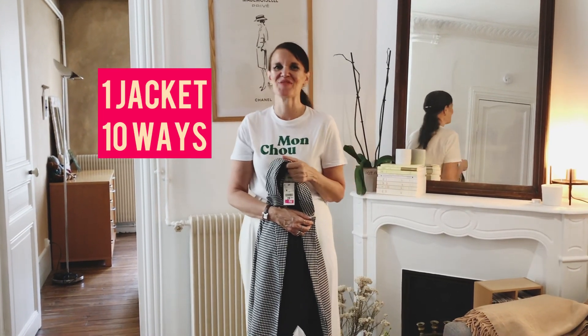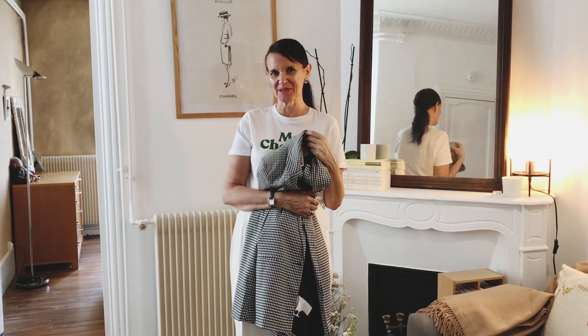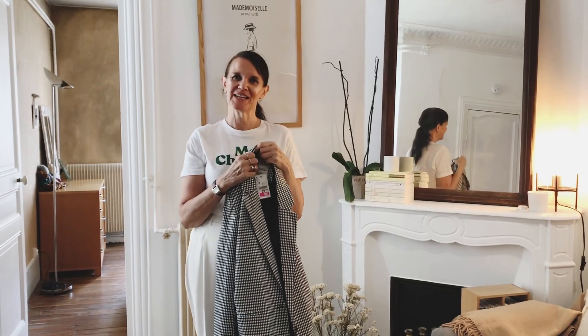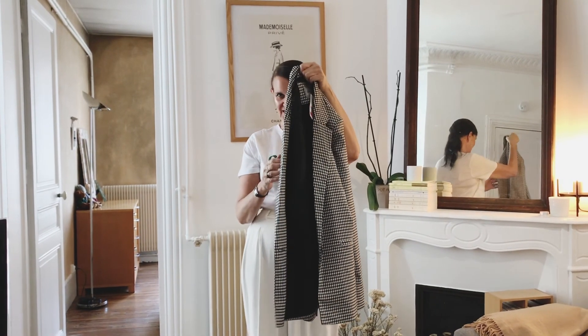Hi and welcome to my YouTube channel. I'm new to this game. Let me just introduce myself for new people. My name is Michelle Barkley. I have a blog called MLB Lifestyle Blog in Paris on Instagram. I live in Paris. I'm 54. I'm from Manchester, England, and today I'm going to talk about this jacket.